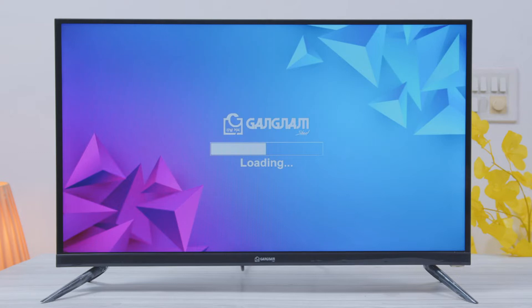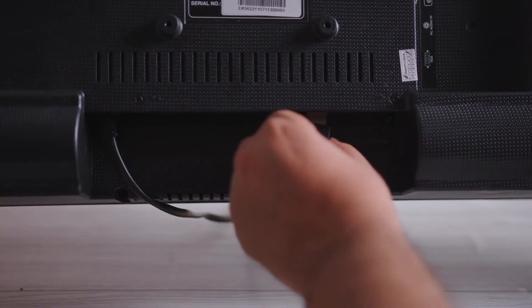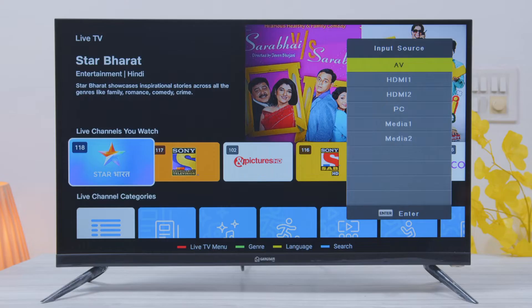First, plug the TV and switch it on. Let's connect the setup box via HDMI. With the help of the remote control, we can access the input source for the TV.